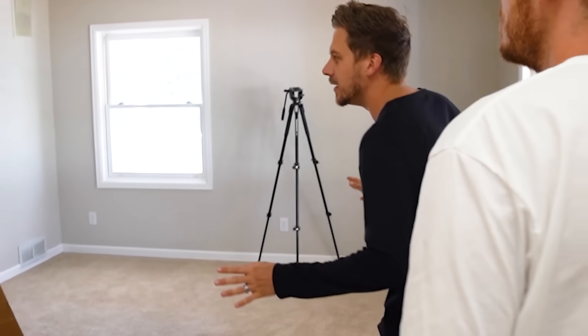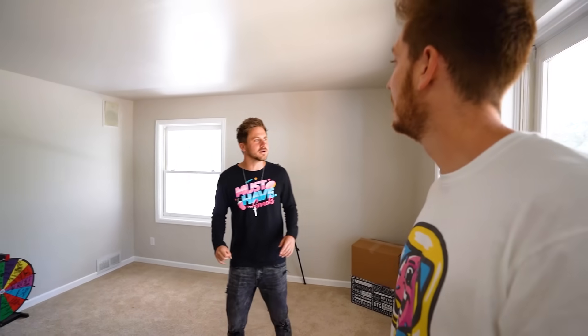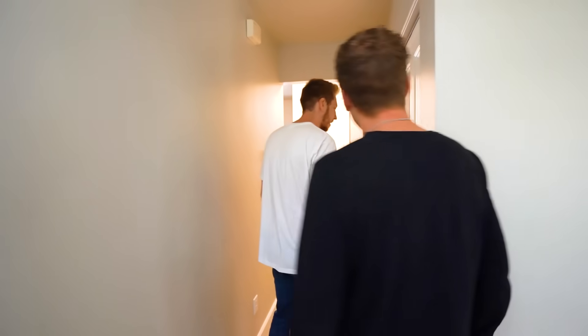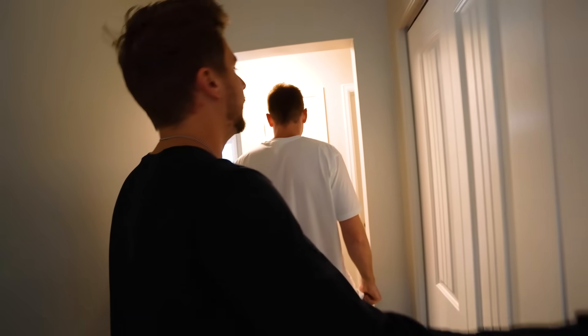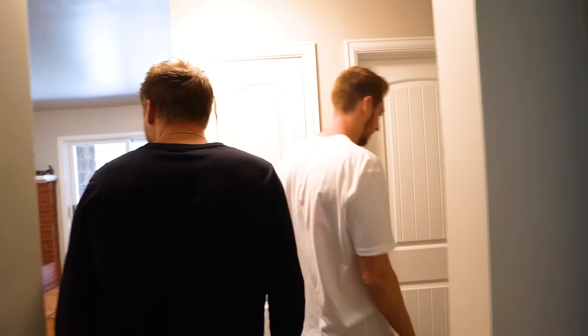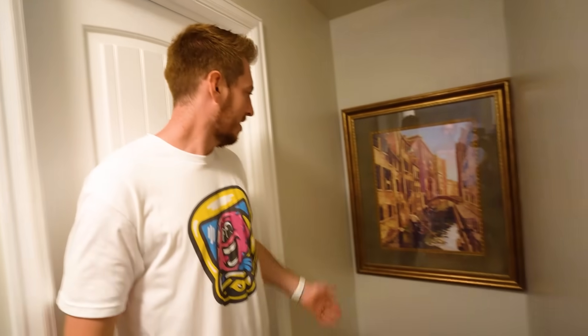Nothing mysterious in here, but maybe this closet door was here before... What is that? Oh, it's just a picture frame. When did we have a picture frame on the wall? That's a mystery of the history.